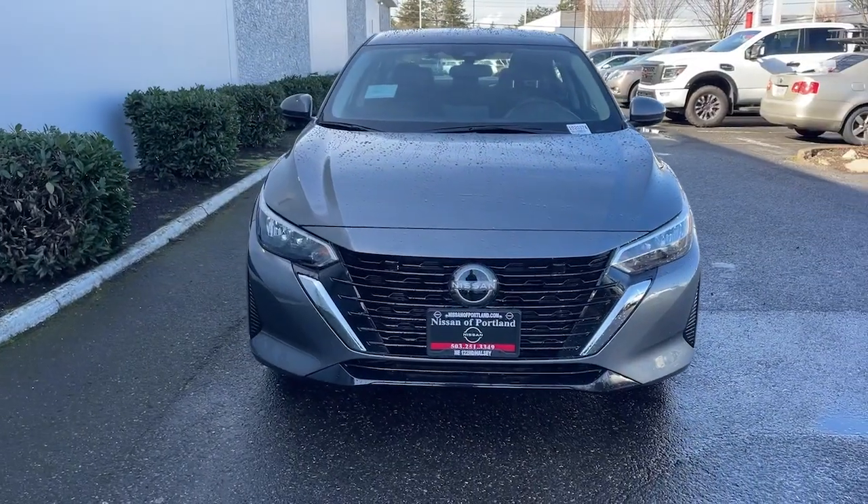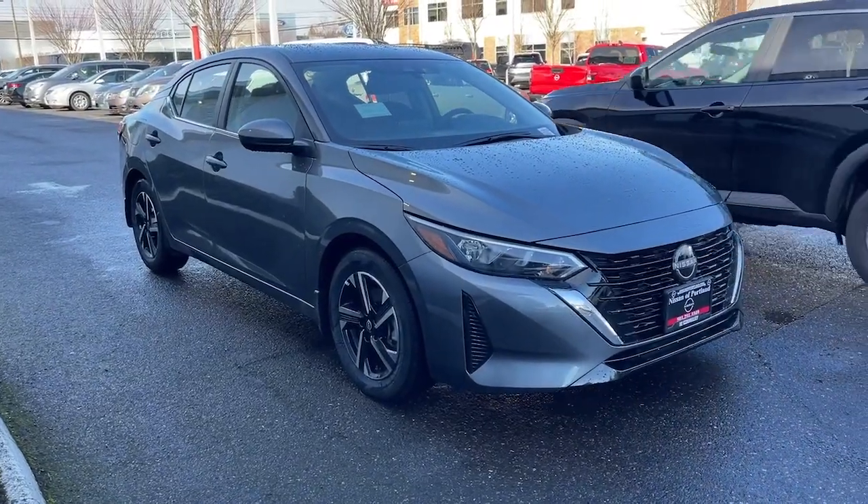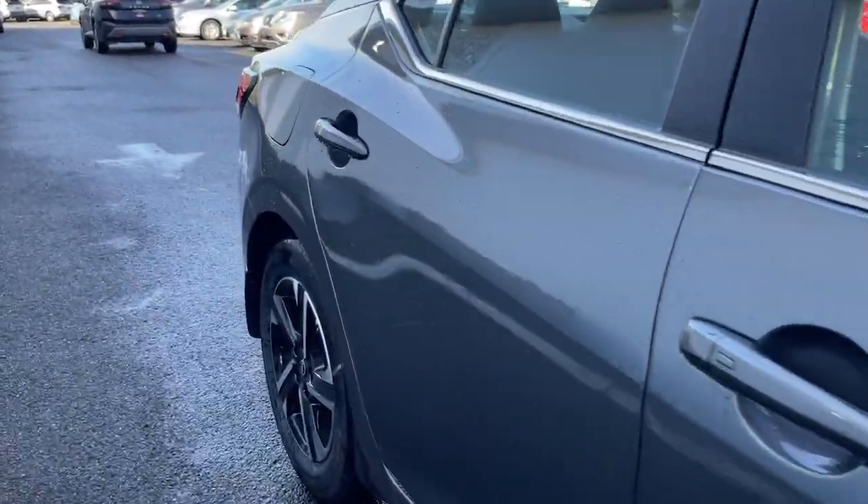This midsize 4-door with modern flair delivers a roomy interior with plenty of creature comforts and thoughtful storage solutions, a suite of standard driver assist safety tech, and an unmistakably sporty ride.